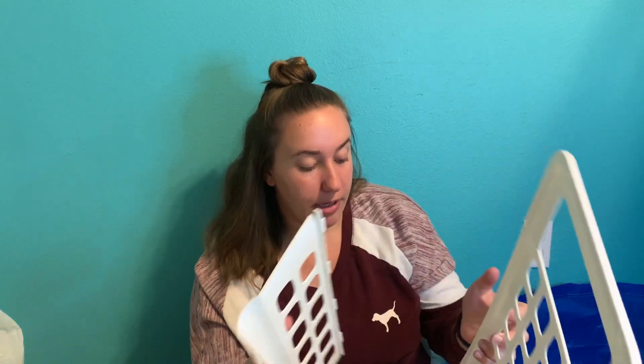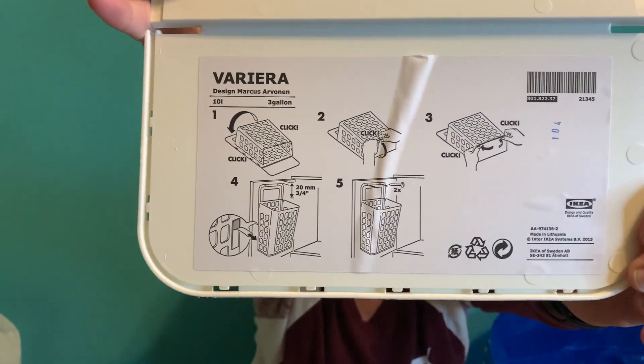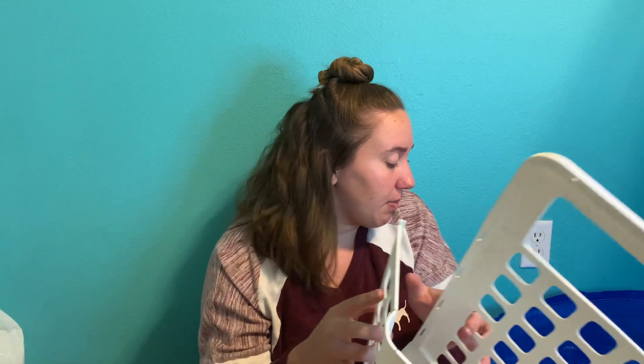And lastly in this bag is this — I don't really know how to describe it, but it's like an over-the-cabinet organizer. I'm either going to put trash, recyclables, or cleaning supplies in it for the kitchen — it'll be hidden inside the cabinet. I thought it was cool and it was only a couple bucks, so I picked it up.